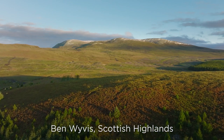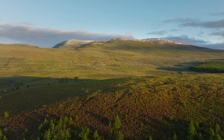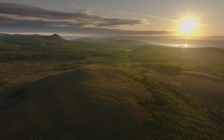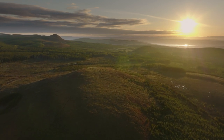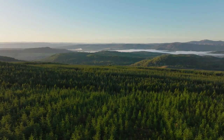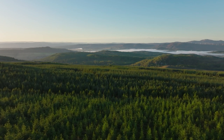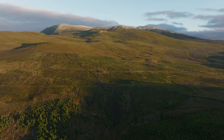Ben Wyvis is a national nature reserve. There are about 40 or so national nature reserves across Scotland and they're places that are really special for nature and places where people can go and visit. This particular site is part of Ben Wyvis, the Munro — a very big mountain in Easter Ross.